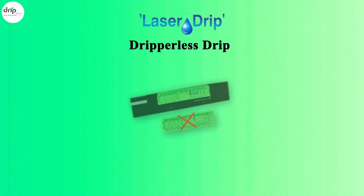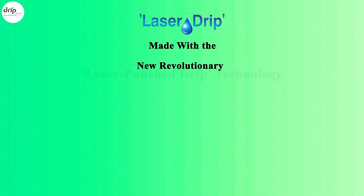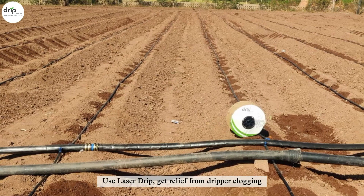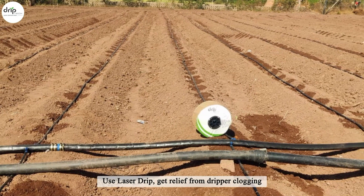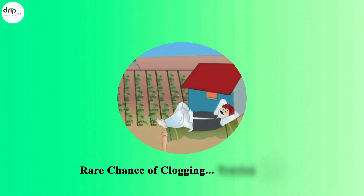Dripper-less drip — rare chance of clogging. Laser drip is made with the new revolutionary laser punch drip technology. Use laser drip, get relief from dripper clogging. Rare chance of clogging means tension-free farming.